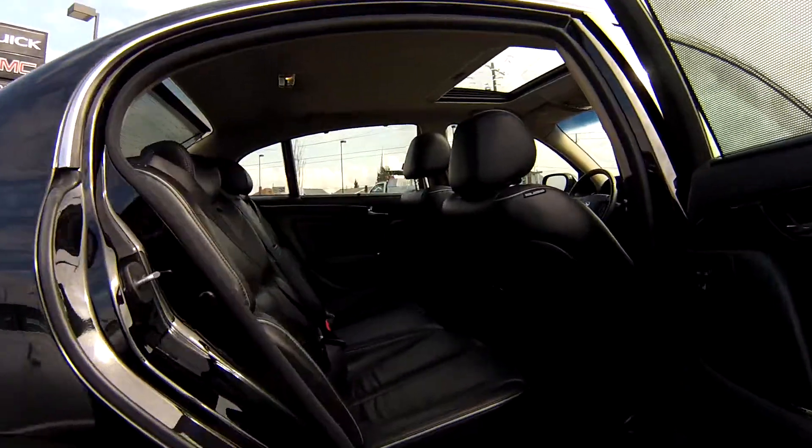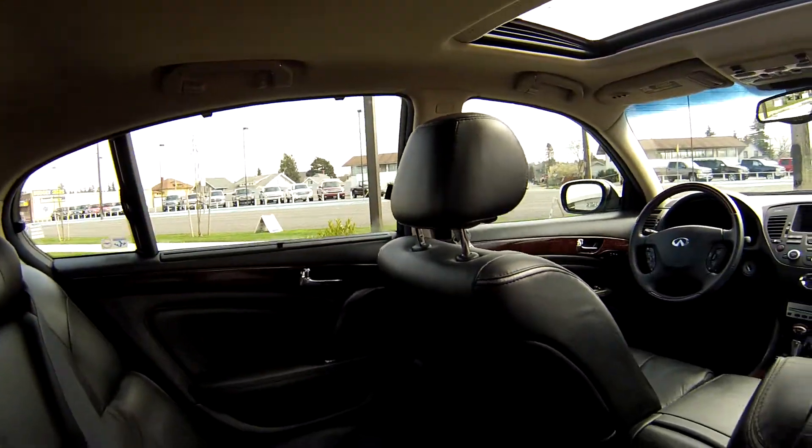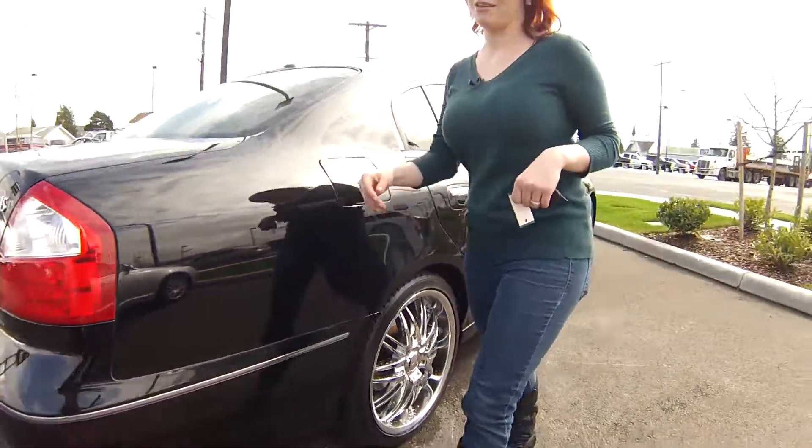As we look into the back, you're going to notice the seating is great in here — no rips or tears, lots of space, ample leg room for people traveling with you.